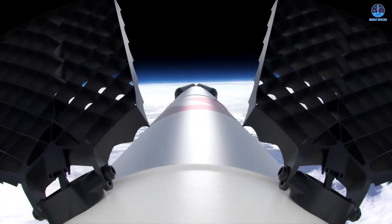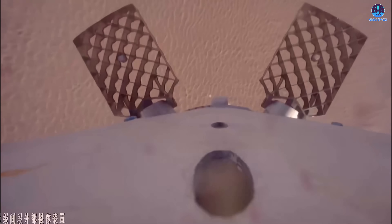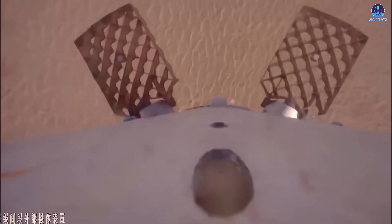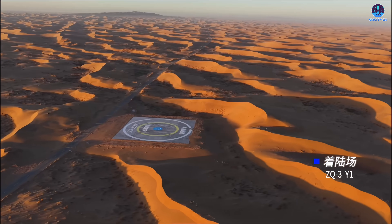As the booster descends closer to the ground, the grid fins begin to move more aggressively, adjusting the booster's trajectory for a targeted landing. The vehicle transitions from horizontal flight to a vertical orientation. Everything at this point appears consistent with a nominal landing procedure.